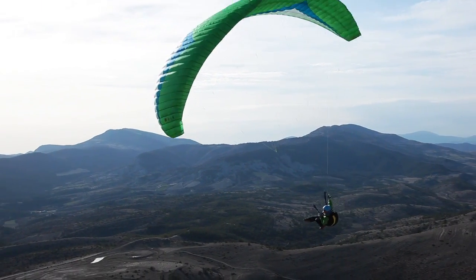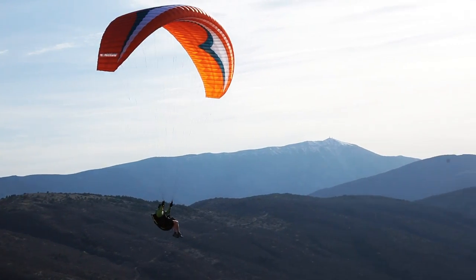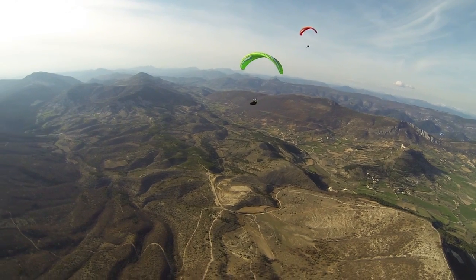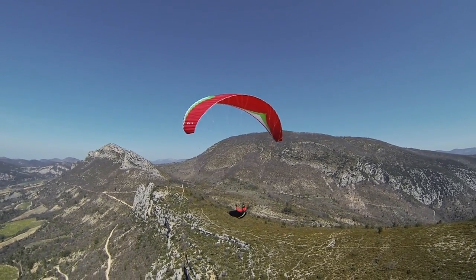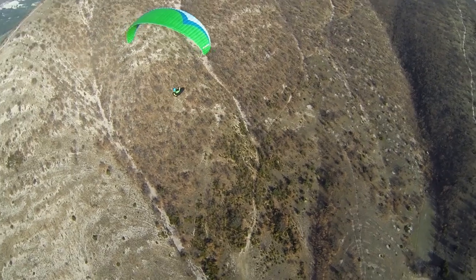The Atlas was made for a wide range of pilots. We've combined new technology with everything we've learned in 25 years of designing, testing, and flying paragliders. It's efficient and playful without consuming the pilot's energy.